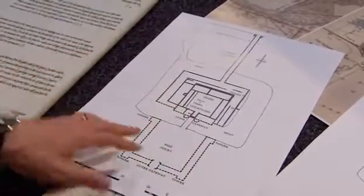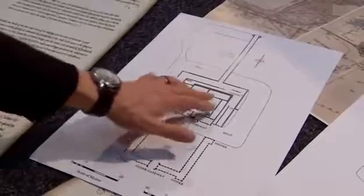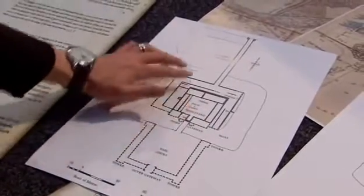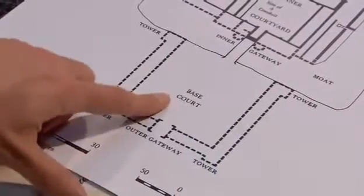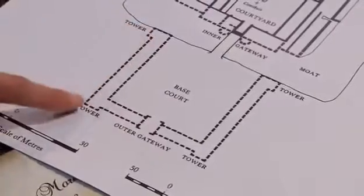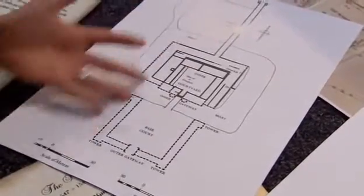The revised plan shows a base court to the south, the original moated site in the centre, and the great long gallery above. There's also a new structure with four large towers marking out a whole area not previously known about. The Elizabethan survey transforms what they know about Wolsey's palace.